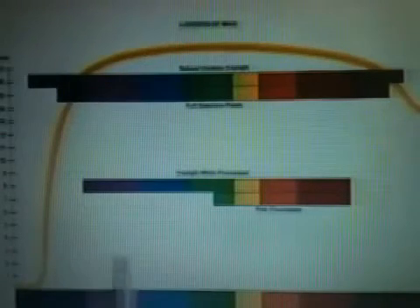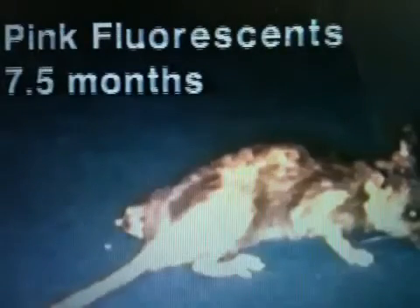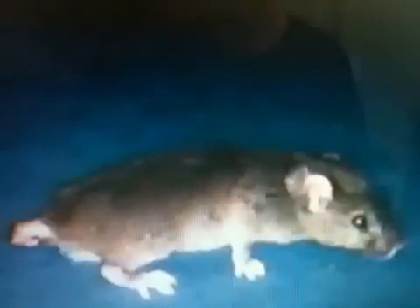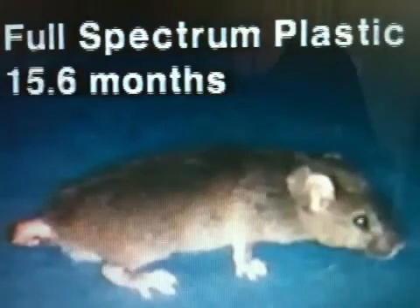Mice raised under the pink fluorescent tubes covering this narrow wavelength of light only lived an average of seven and a half months. Mice living under daylight white fluorescence lived an average of 8.2 months. Under full-spectrum plastic, which blocks very little natural daylight, the mice lived an average of 15.6 months.